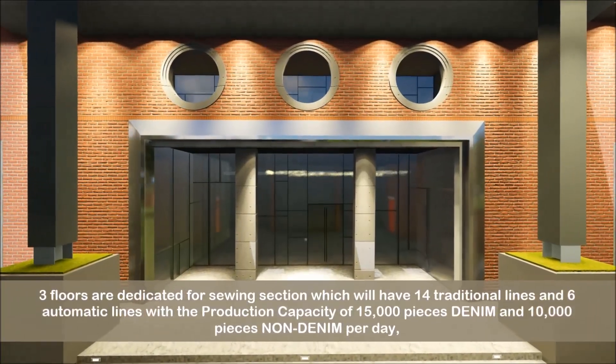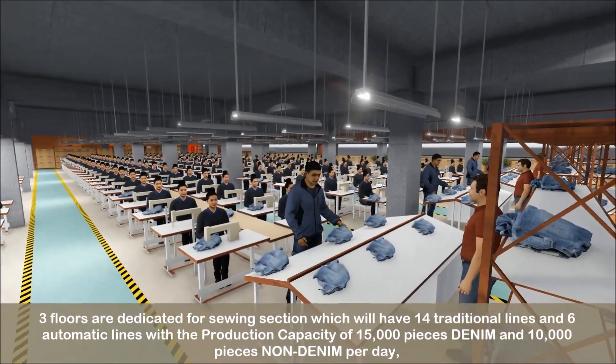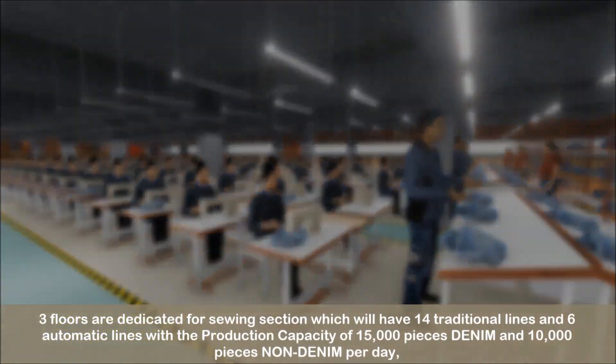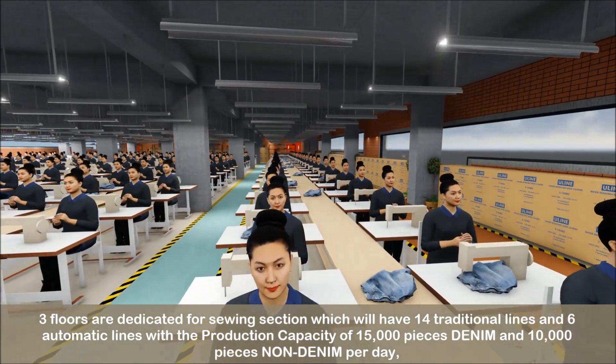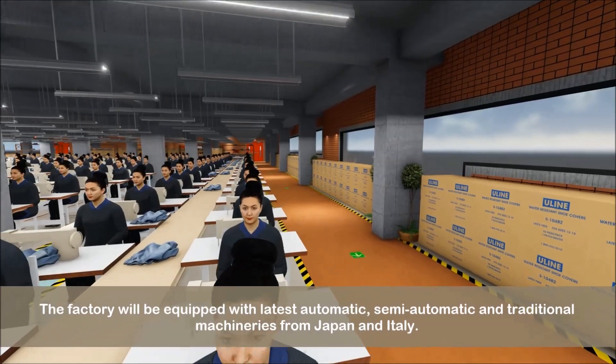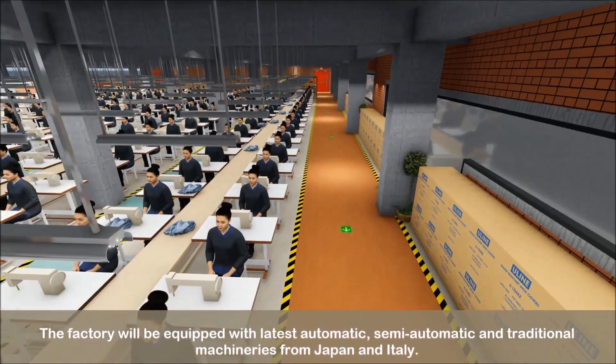Three floors are dedicated for the sewing section, which will have 14 traditional lines and six automatic lines with a production capacity of 15,000 pieces denim and 10,000 pieces non-denim per day. The factory will be equipped with the latest automatic, semi-automatic and traditional machineries from Japan and Italy.